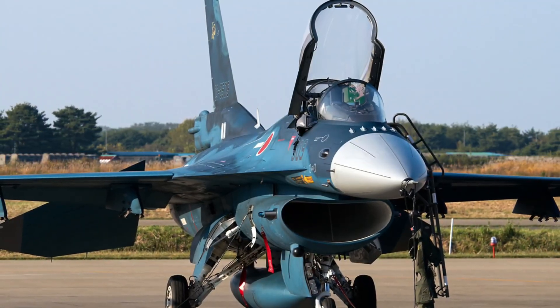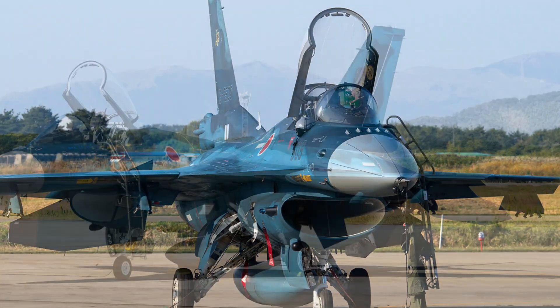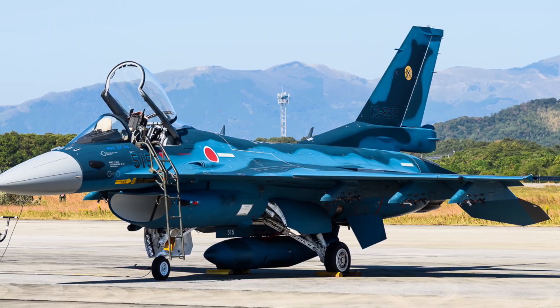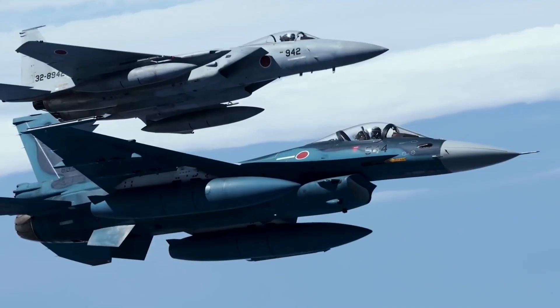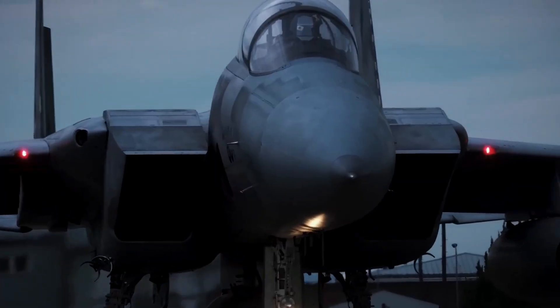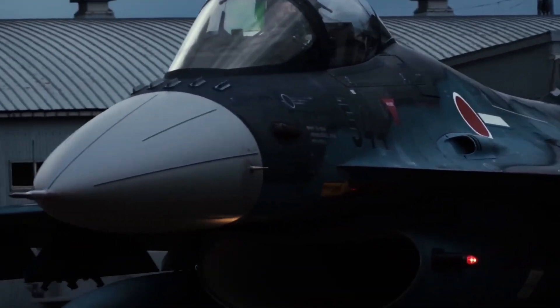At first glance, it looks like an F-16. But the moment it takes off over the Pacific, you realize something is different. This fighter wasn't built for global wars, flashy exports, or combat headlines. It was built for one mission: to protect Japan, quietly, relentlessly, and without warning. This is the Mitsubishi F-2, and why it may be far more dangerous than it looks.